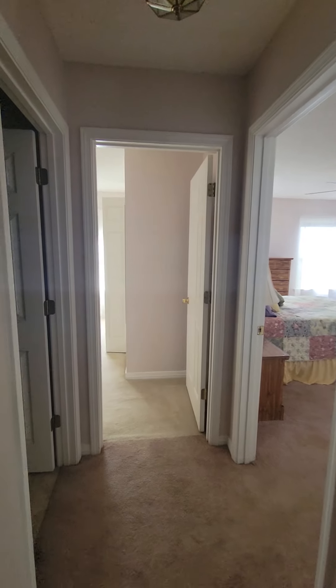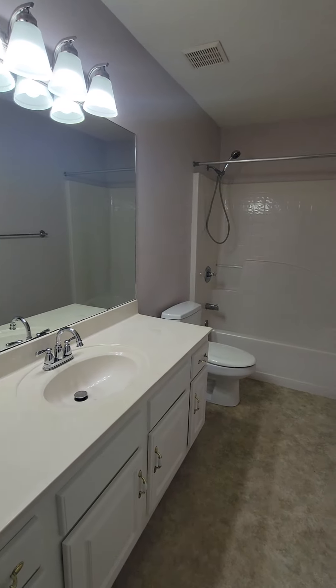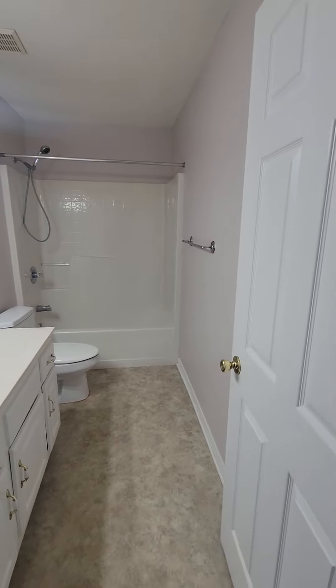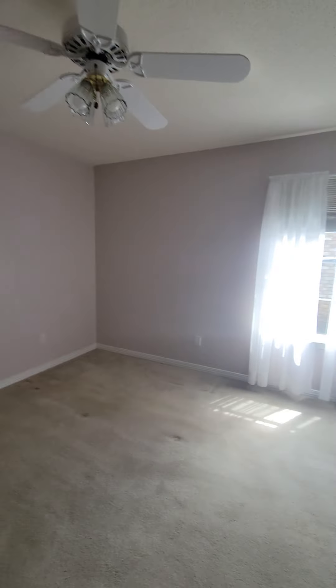Back over here we have the bathroom — very nice size — and then another bedroom. The bedrooms are really nice sizes in this house for sure.